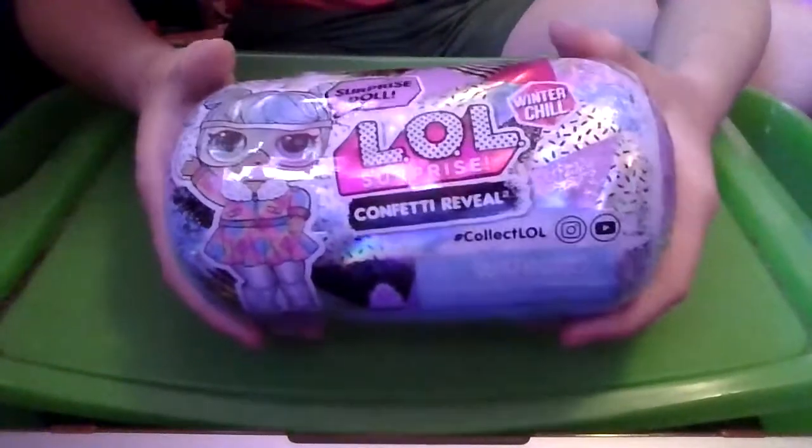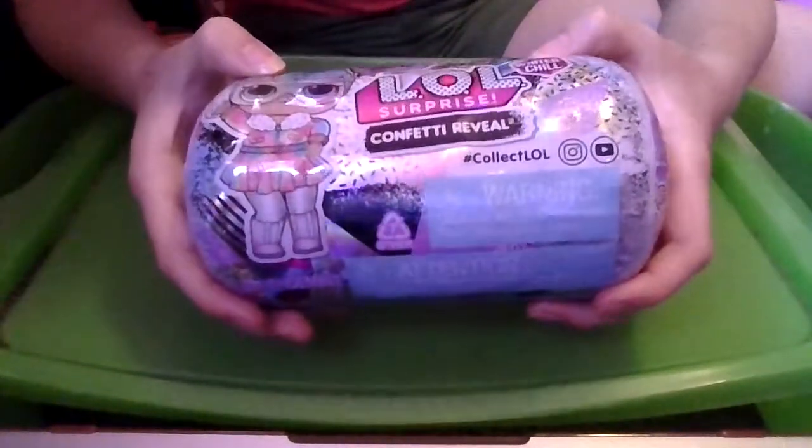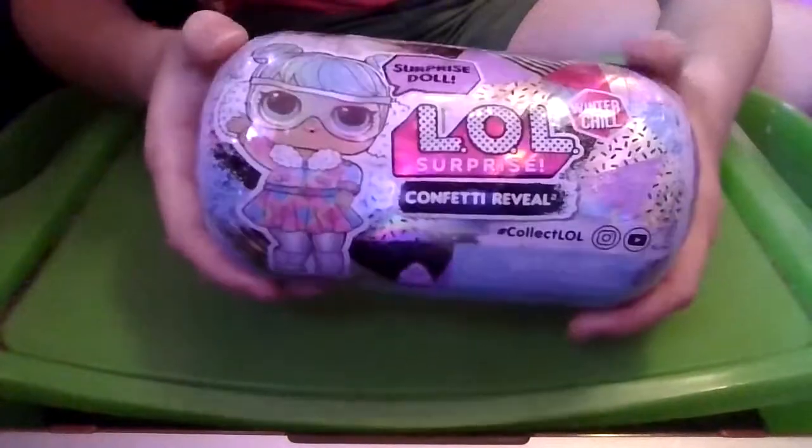What's up my bear cubs? Jaden Bear here and today we are unboxing the LOL Surprise Confetti Reveal Winter Chill.